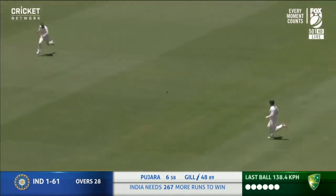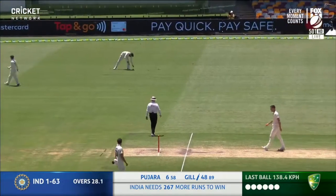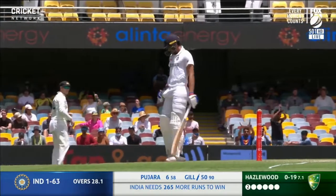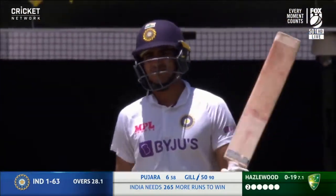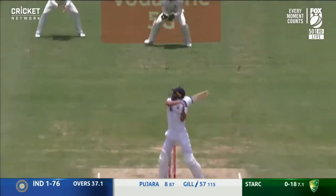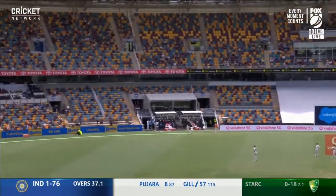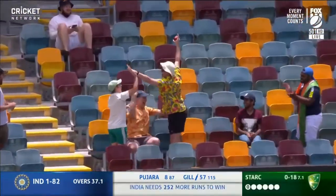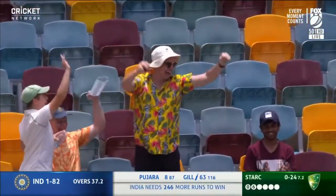Strong off the back foot throughout the series. Shubman Gill brings up his second test 50. He carved it up and over — there is a fielder down there, but he hits it wide enough. In fact, it doesn't even matter; the catch is taken in the stand.